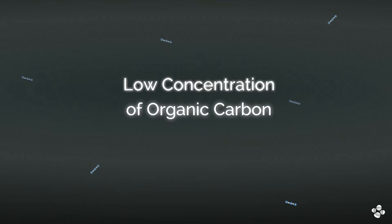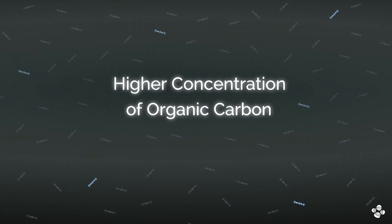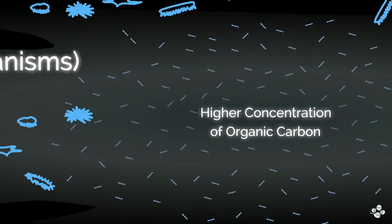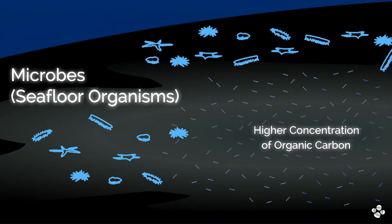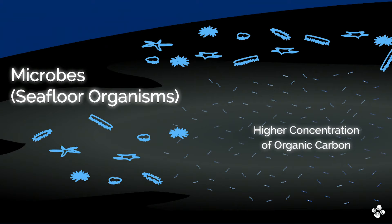Basically we repeated an experiment carried out at the end of the 1960s but using more modern technologies that were not available at that time. The experiment is very simple. Since we think dilution is the problem, if we concentrate the dissolved organic material and offer it to the microbes living next to it — if this material is recalcitrant, no matter how much we concentrate it, they won't be able to use it.